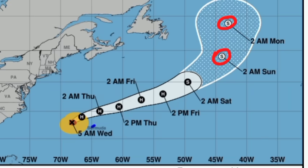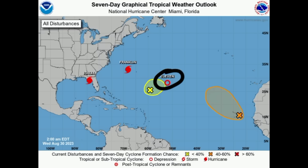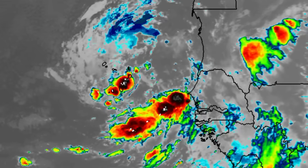Then there is Tropical Depression 11, which isn't going to last long. It was expected to become Jose, but it looks as though it wants to hang on to that Tropical Depression title. Between Franklin and Depression 11, there are the remnants of GERD — still around and now marked with a 10% chance of possible development. The next area to look at is the coast of Africa, where there is a tropical wave given a 60% chance to develop over the next seven days.